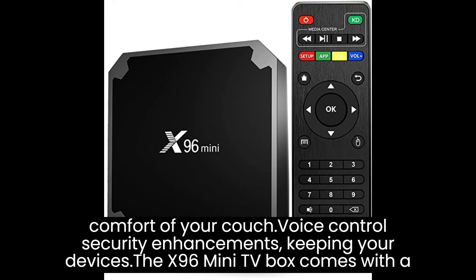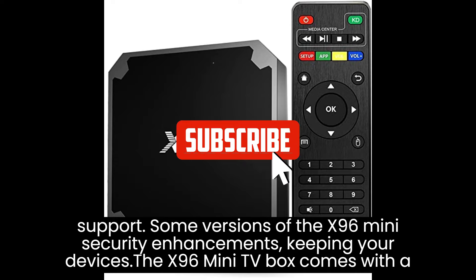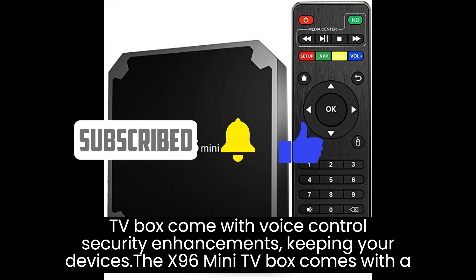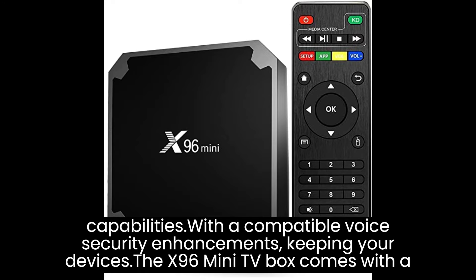Some versions of the X96 Mini TV Box come with voice control capabilities. With a compatible voice remote or by connecting a separate voice assistant device, you can control the TV box and navigate through apps and content using voice commands, providing a hands-free and convenient experience.